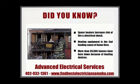Did you know the risk of fire and electrical shock increase if you do not use your space heater correctly? Heating equipment is the second leading cause of home fires in the United States. More than 65,000 homes burn down every year because of space heaters and other devices.